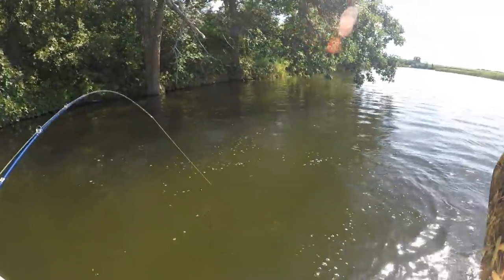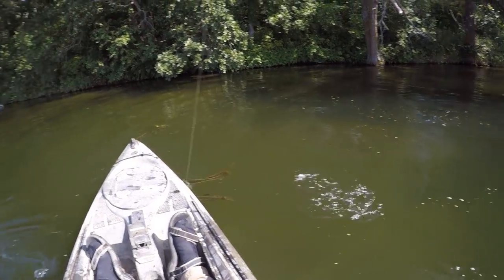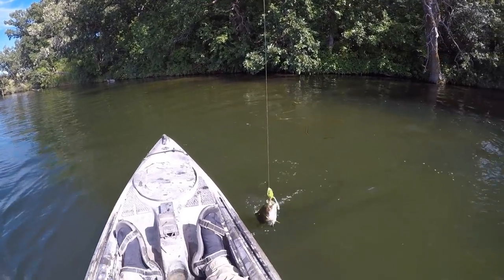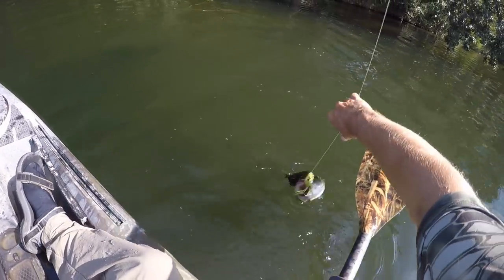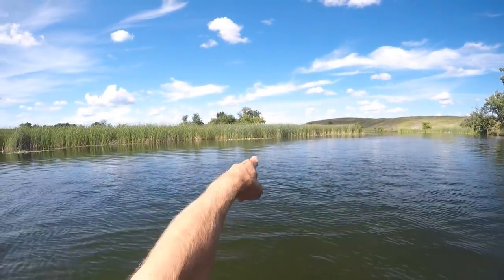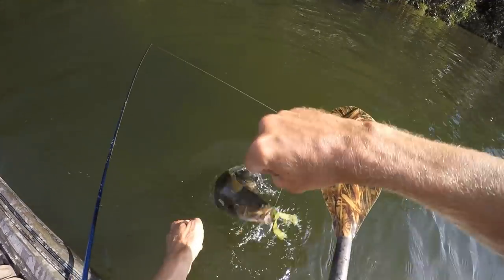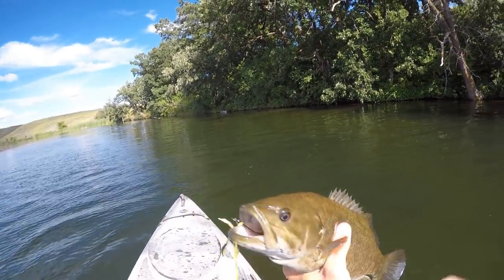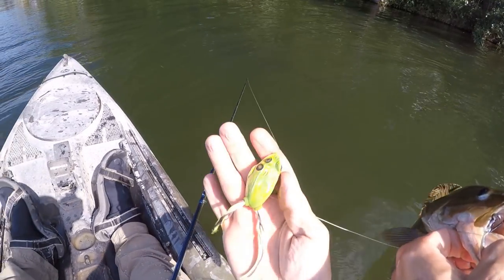I've been catching so many largemouth this year with this live target frog. I figured I had to come give it a try on some river smallies. It's probably about perfect time for some frog fishing out here too. It's early August, the weeds are about as thick as I've seen them and there's lots of lily pads too. I haven't found any fish up in that kind of stuff quite yet, but I'm just kind of curious to see if I could get them on the frog.